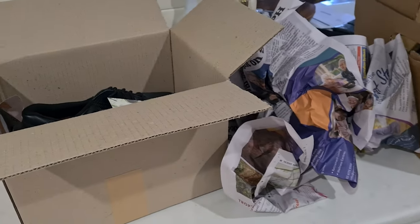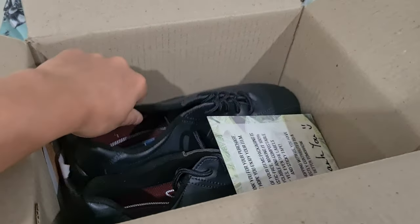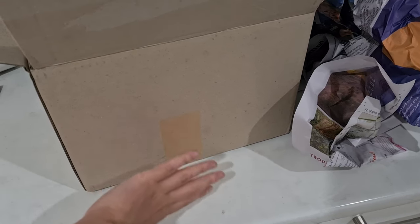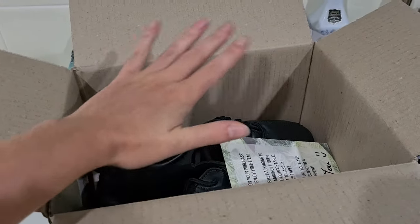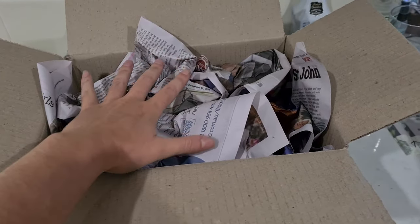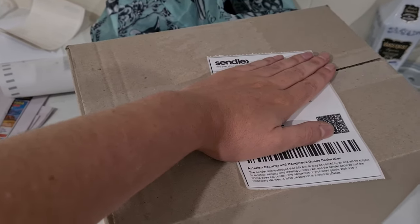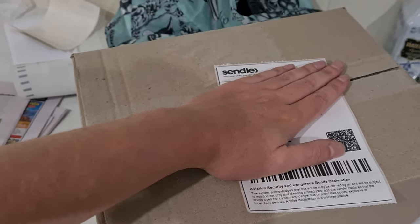I ship everything 100% plastic free. For shoes, I pop them in a box and use water-activated paper tape — it goes on really strong. Then I scrunch up balls of newspaper, put the shoes in, add a plastic-free thank-you note, and pack more newspaper on top to keep everything secure and not bouncing around. The compostable shipping labels on top mean that when the customer receives the package, they can put literally everything into the compost or recycling bin.